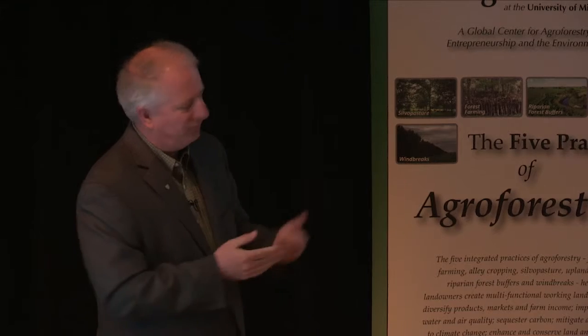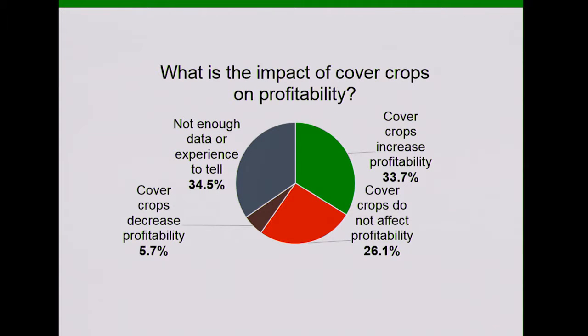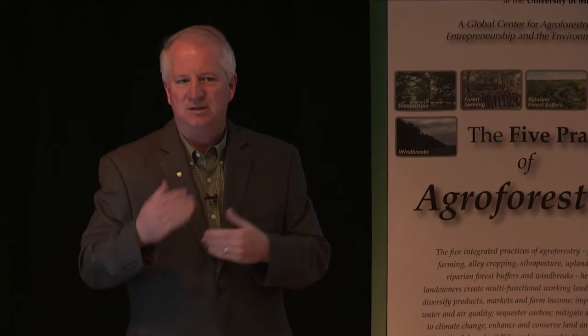What about profitability? Yield is one thing, but in the end you have to pay money to grow that cover crop. We found that about 33% said cover crops were definitely improving their profitability. About 26% said there was no change. Only 5.7% said it was decreasing profitability, and about a third weren't sure — they just didn't have enough data yet. Looking at other numbers, we would say probably in the first year of using a cover crop, not necessarily a profit increase, but as we get to the second and especially third year and beyond, that profit increase starts to kick in.